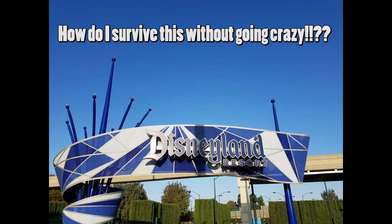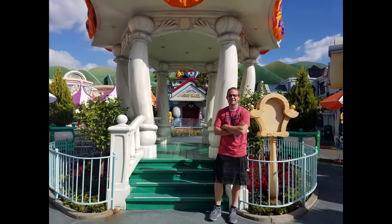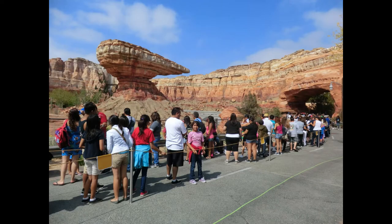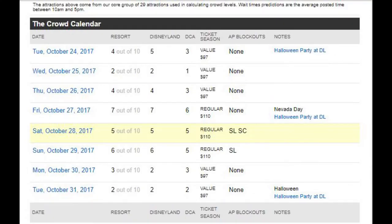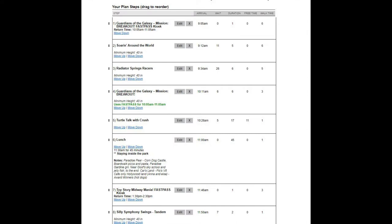An essential part of going to Disneyland is also having a plan. I know a lot of people really don't want to do this, but it's the only way you're going to avoid lines. The kilt is going to make you super comfortable, but long lines will drive you bananas. I like to use a service called Touring Plans — they let you check the crowd calendar and set up an individual plan that tells you which ride to go on at what time.